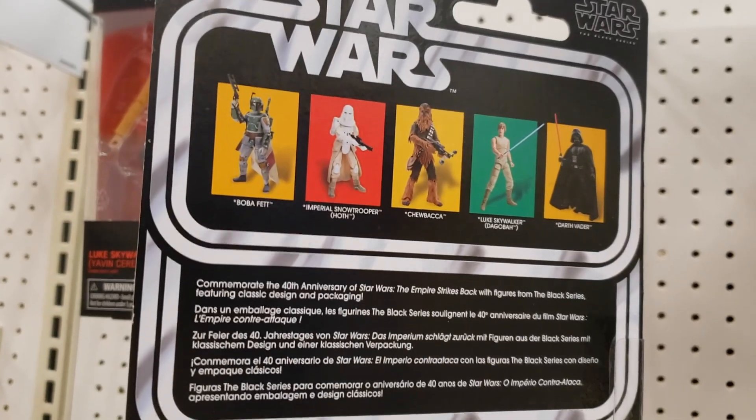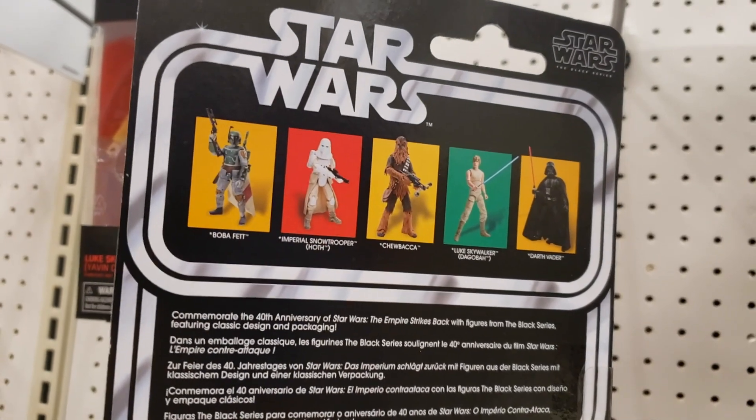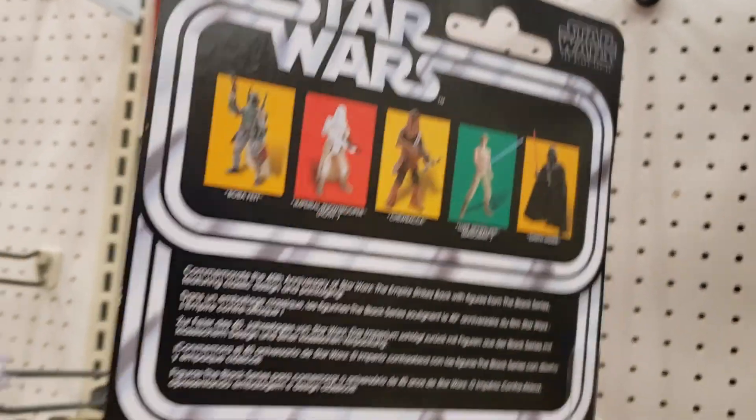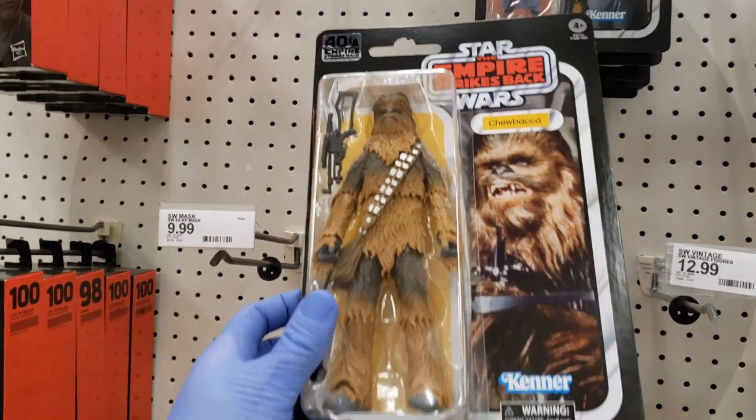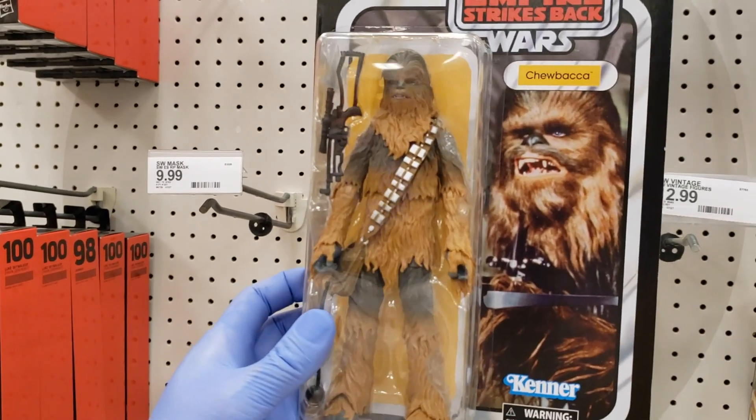We've got Boba Fett, Imperial Stormtrooper, Chewbacca, Luke Skywalker, and Darth Vader. There he is in front of the vintage card. We'll go ahead and grab him.